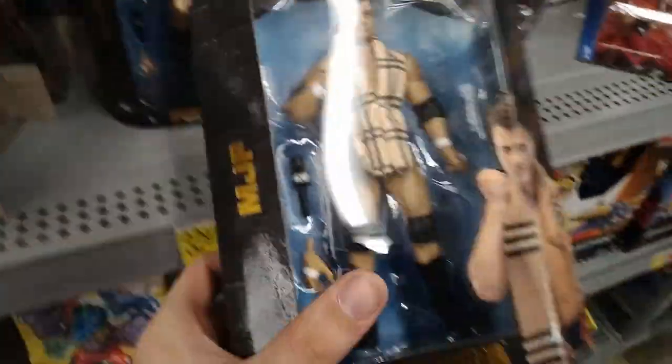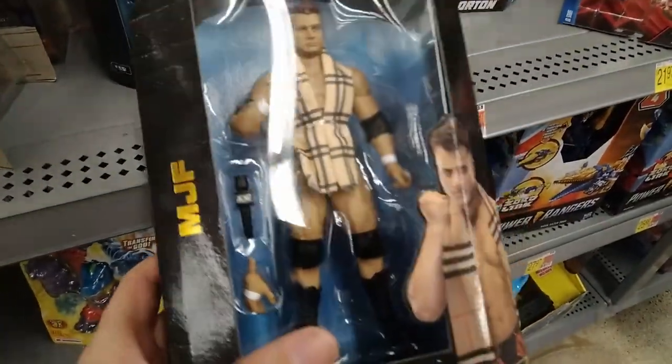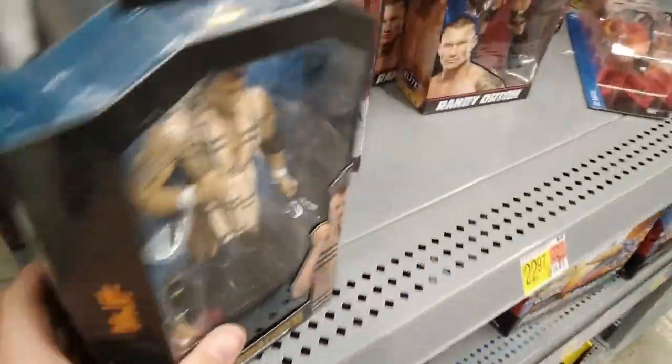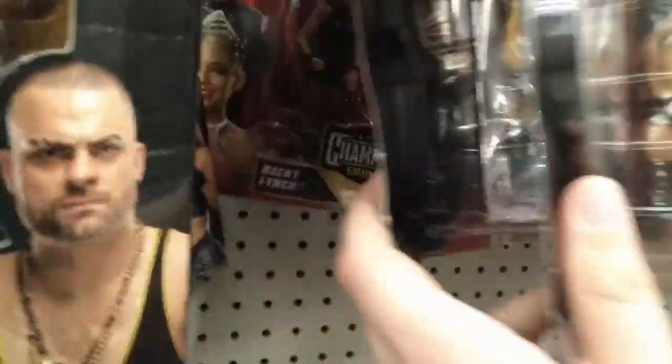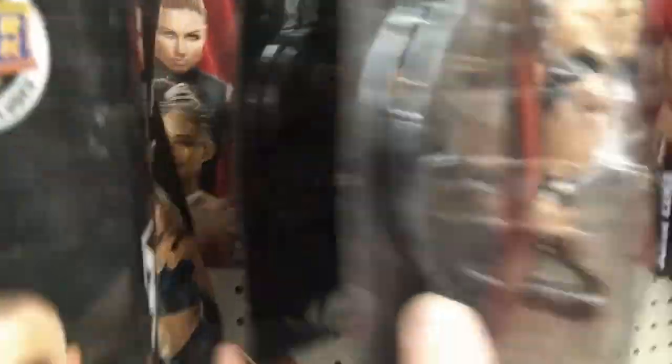We got a little bit of MJF — a little MJF with a scarf, pretty awesome. Ooh, Stephanie McMahon! I love that championship. Yeah, that's what I'm totally looking at. Beautiful. I just had the biggest crush on her. Anyway, we got a little bit of Drew McIntyre and a little bit of Goldberg along with Bianca Belair.